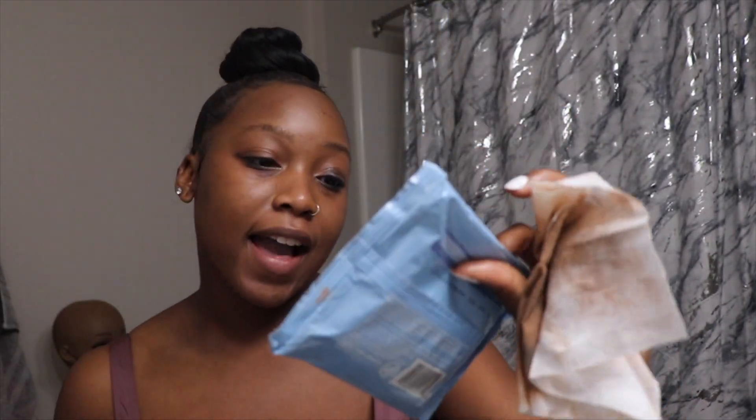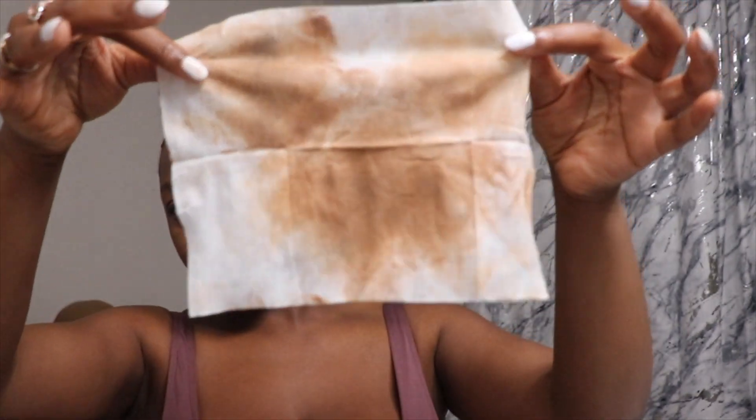I only use one makeup wipe — I hate when people use two or three. The ones I use are by Neutrogena. I've tried other ones before and I always come back to these. As you can see, this is basically most of my makeup removed. I'm going to go in with another cleansing step next.